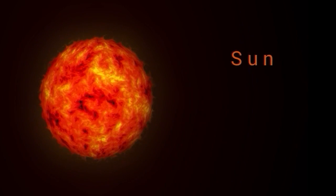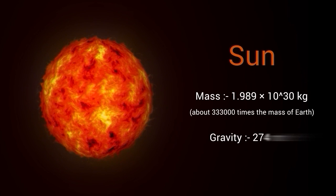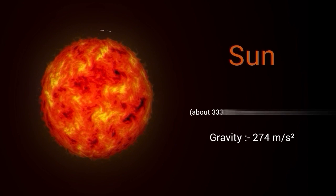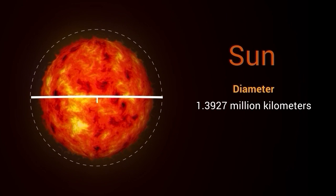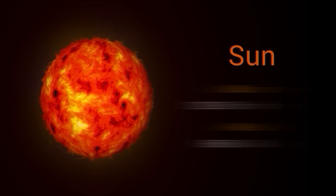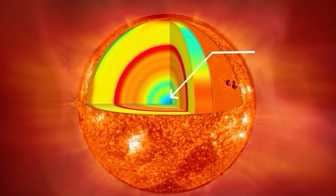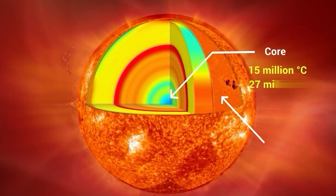The sun makes up about 99.86% of the solar system's total mass, which is about 333,000 times that of Earth. It has a diameter of about 1.3927 million kilometers, which is about 109 times that of Earth. The temperature at the sun's core is about 15 million degrees Celsius, which is hot enough to cause nuclear fusion.